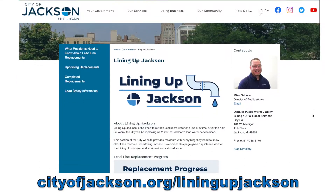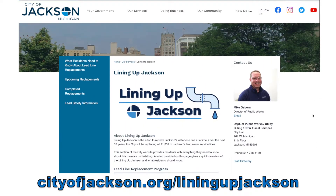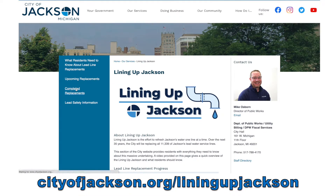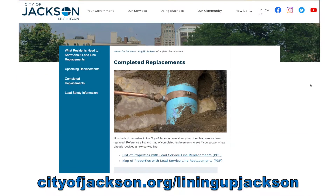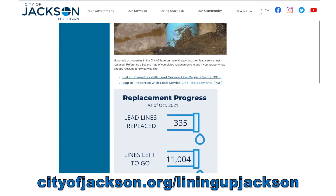By going to cityofjackson.org/lining-up-jackson, you can learn everything you need to know about the city's lead line replacement program. There's a running list of completed replacements and information on when new service lines are coming to your property.